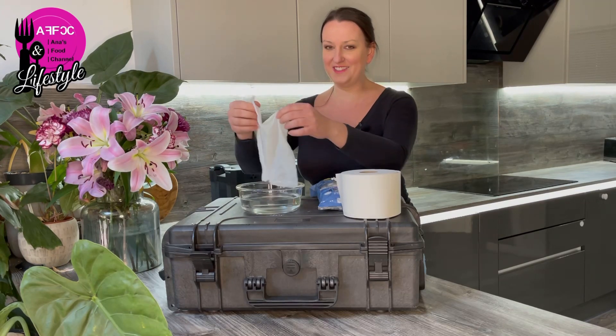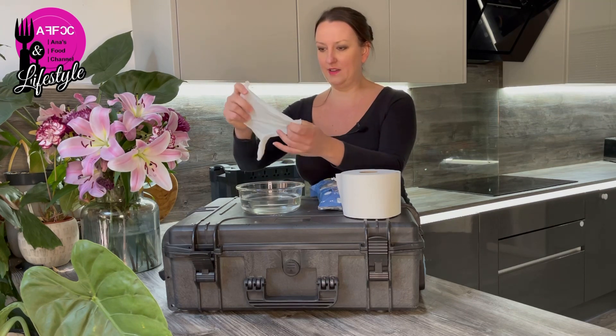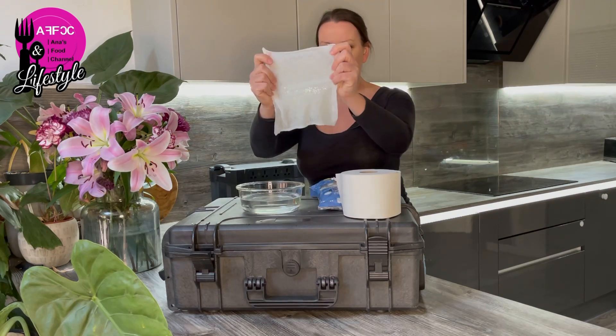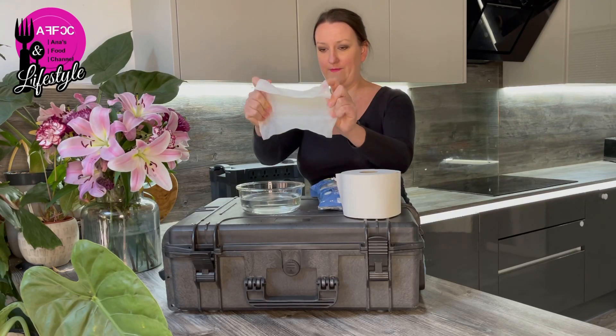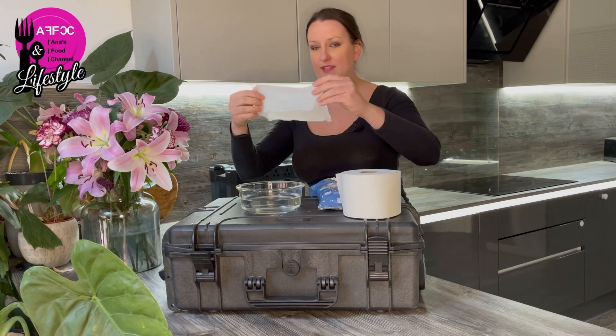They are made of cotton, so they are biodegradable. If you do have to wipe and run in a forest, you don't have to worry about the environment. And look — this is what you get. They're pretty strong, so you don't have to worry about whatever you have to worry about when you wipe your bum.